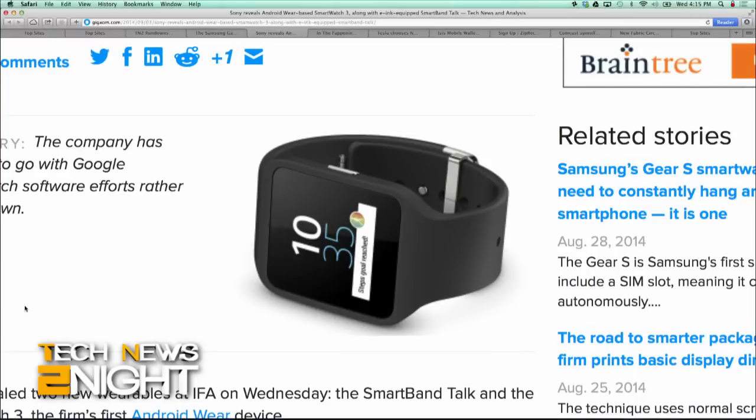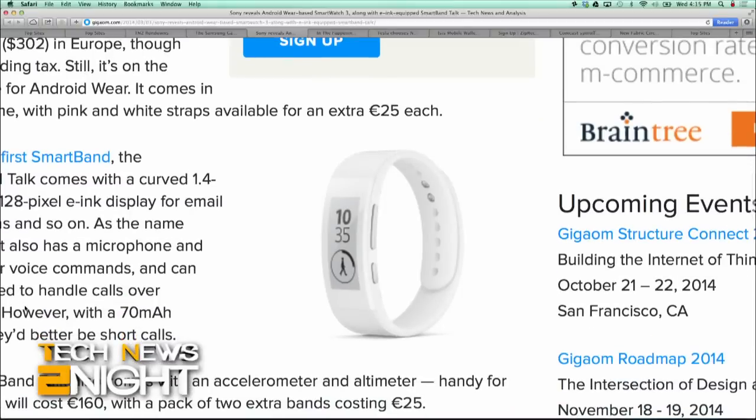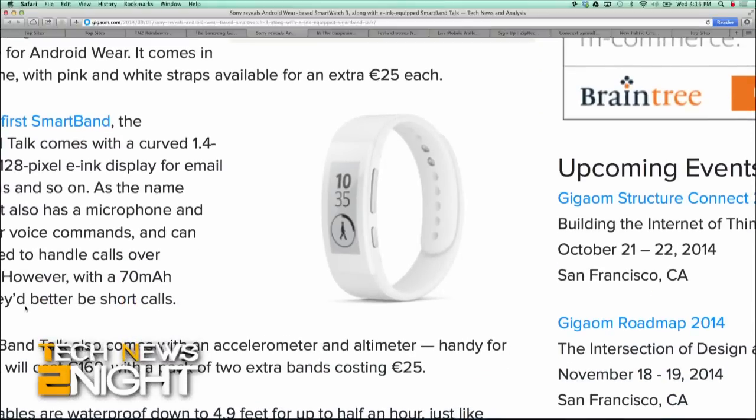Meanwhile, Sony's SmartBand Talk comes with a curved 1.4-inch, 288x128 pixel e-ink display for things like email notifications, plus a microphone and speaker for voice commands. It can also be used to handle calls over Bluetooth. The SmartBand Talk comes with an accelerometer and an altimeter, and will cost around $210.